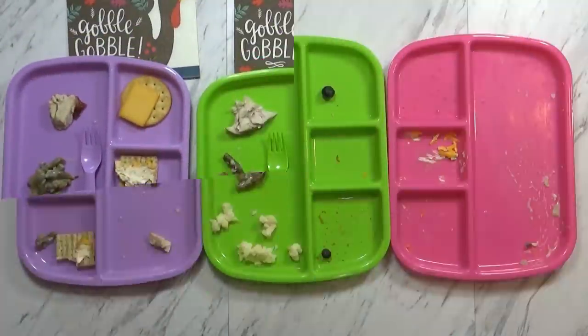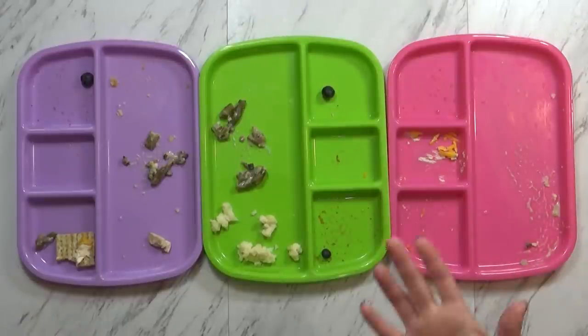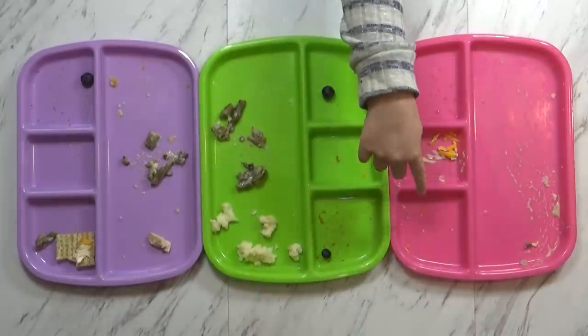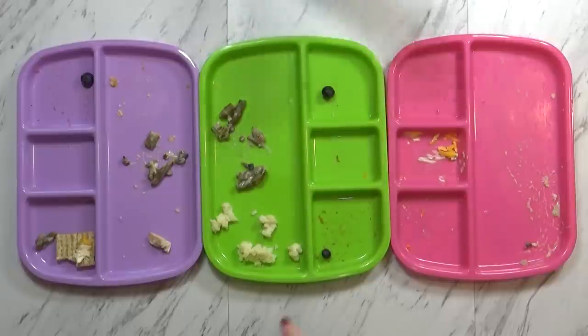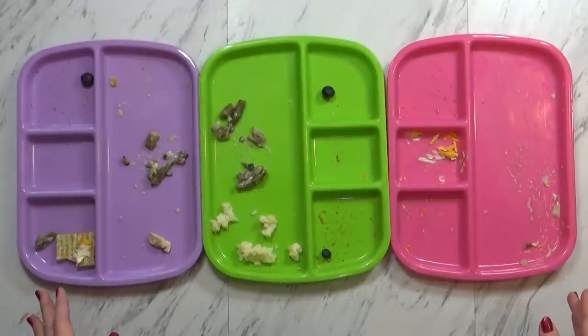Are you ready? Okay, here's how they did. What'd you think, Mackenzie? It was really good. What part did you like the most? I liked the rich kind of crackers and the cheese. Which part did you like the least? I didn't really like the green salad — the green beans. Yeah, I figured you wouldn't, but I like them, I think they're really good. All right, thank you. See you guys next week.